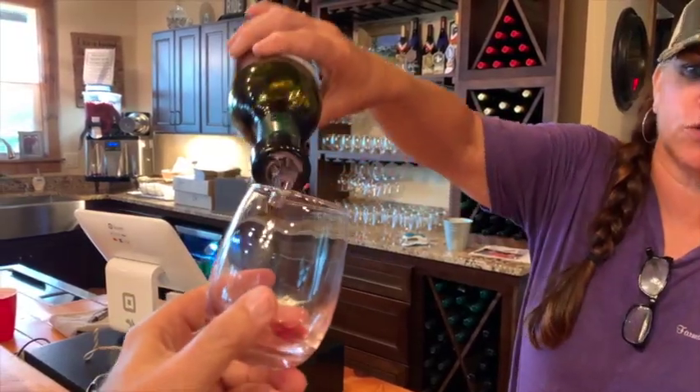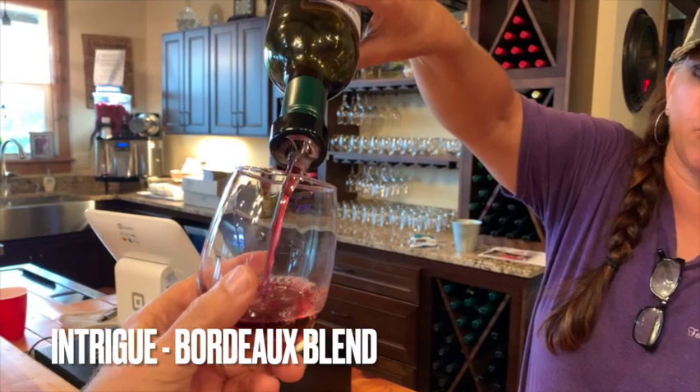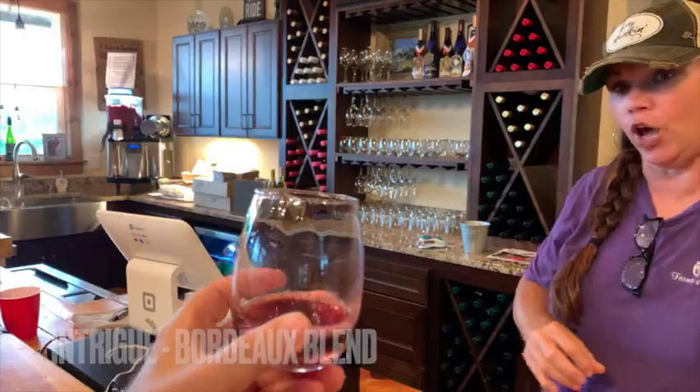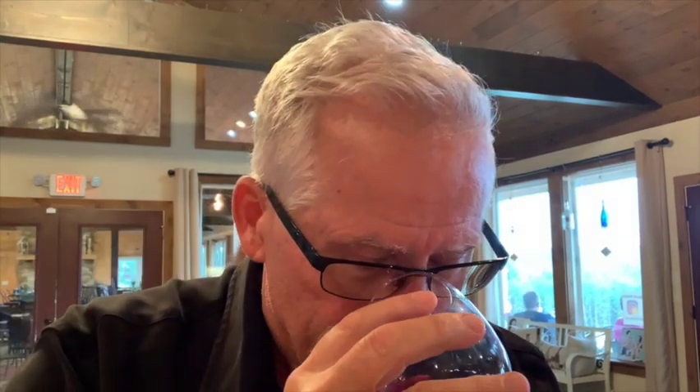Now we are going to Intrigue — this is their Bordeaux blend: Merlot, Cabernet Franc, and Petit Verdot. On the nose, a little plum, and then you're going to get a little sage on the back of it. Smells good — got a nice nose on it. That's the one I really like. This is the one I want to buy a glass of.